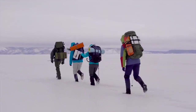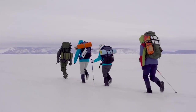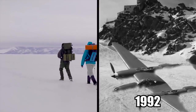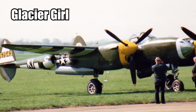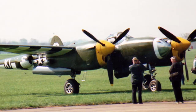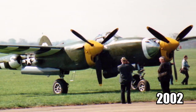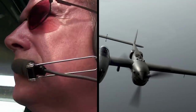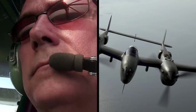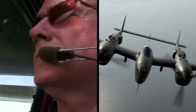After years of searching and digging, members of the Greenland Expedition Society brought one of the P-38 fighters to the surface in 1992. Nicknamed Glacier Girl, the plane was restored to flying condition and returned to the air in late 2002. Two years later, a pilot attempted to fly Glacier Girl on the original route across the Atlantic that it failed to complete 65 years earlier.